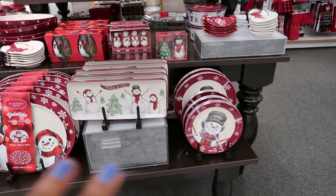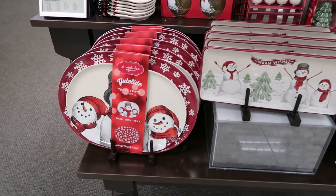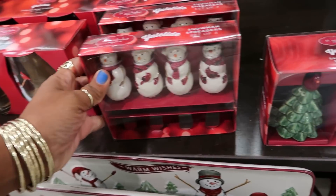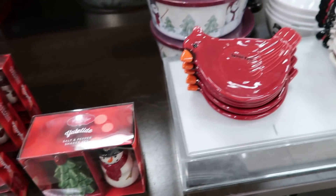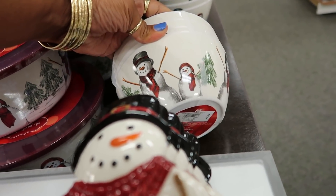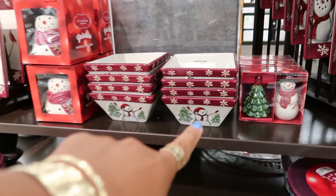$25. Then you have this table with all the snowmen — you got the plates. This one comes with two snowman spreaders, $19.99. They have the little bowls right here, and these are $25. Really cute stuff — I like the square bowls right there.